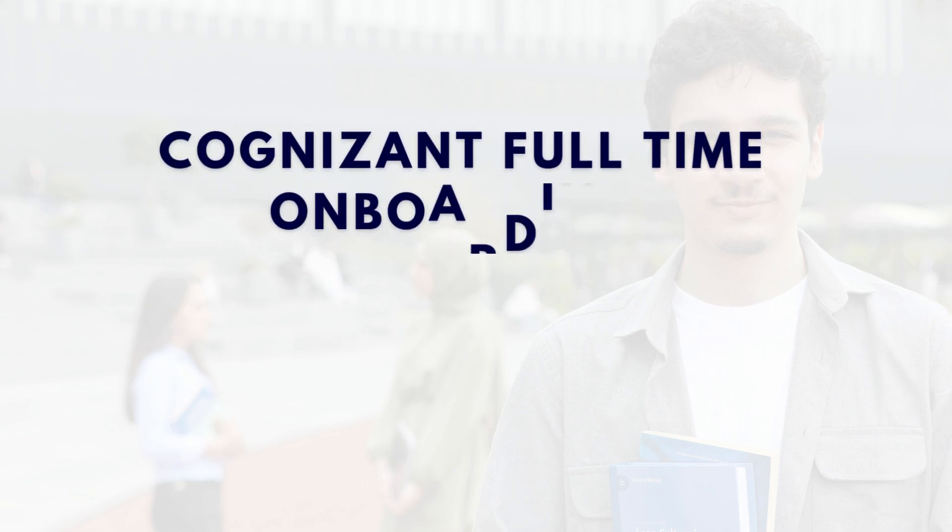Hi everyone. In the previous video I shared my entire journey of the Cognizant virtual internship. Now in this part I'm going to explain what happened after the internship and how the full-time onboarding works.